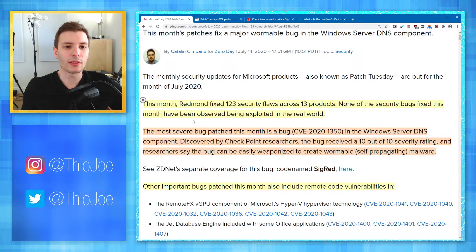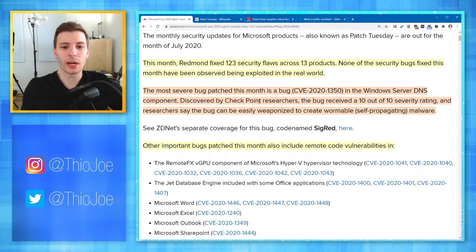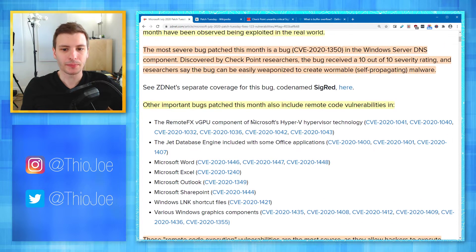None of the security bugs fixed this month have been observed being exploited in the real world yet. The most severe bug patched this month is CVE-2020-1350 in the Windows Server DNS component. Discovered by Checkpoint researchers, the bug received a 10 out of 10 severity rating. Researchers say the bug can be easily weaponized to create wormable — meaning self-propagating — malware, which could be catastrophic if it infected an organization. All of their DNS servers could be infected.